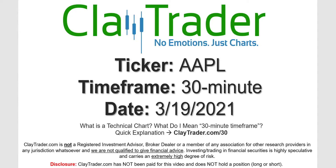Hey, it's Clay and this will be a video chart on ticker symbol AAPL. We will take a look at the 30-minute timeframe. Not sure what I mean by 30-minute — I do offer an explanation video at that link.